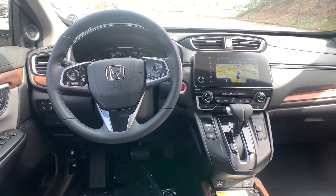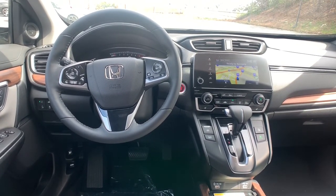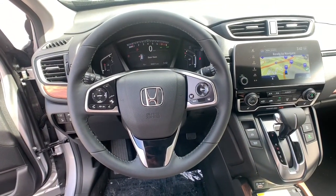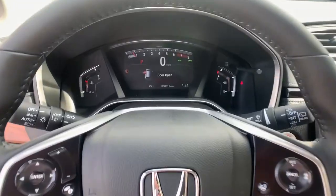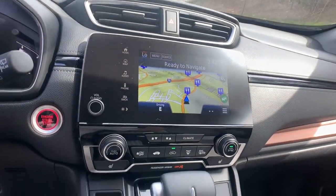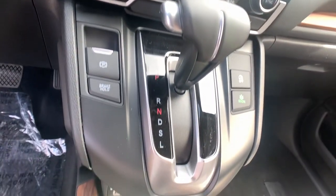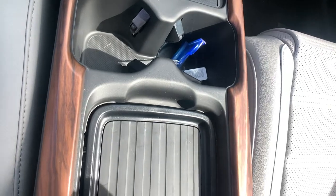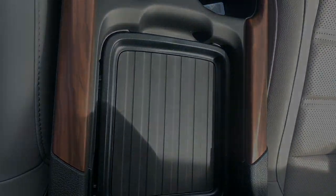Feel confident and calm when you tackle life's daily adventures in this Honda CR-V. Come in and drive it home today. Take care.